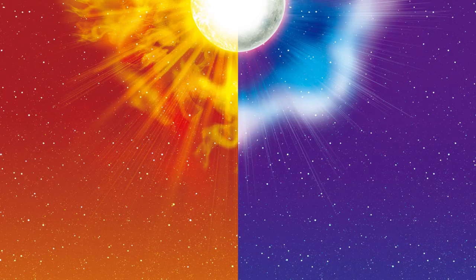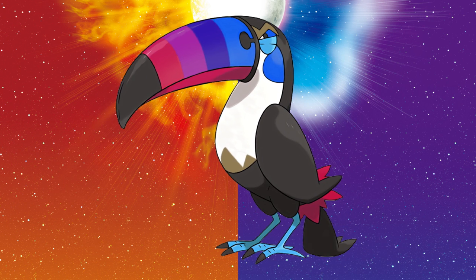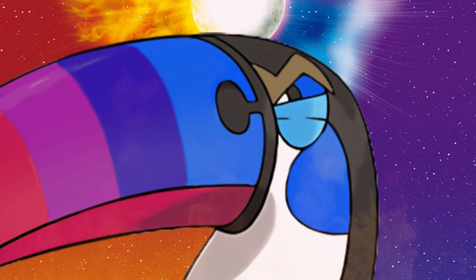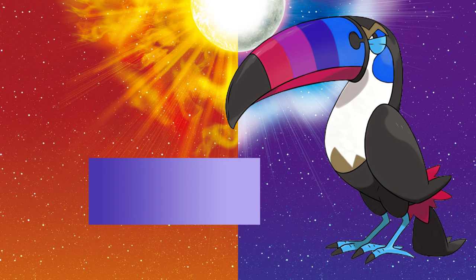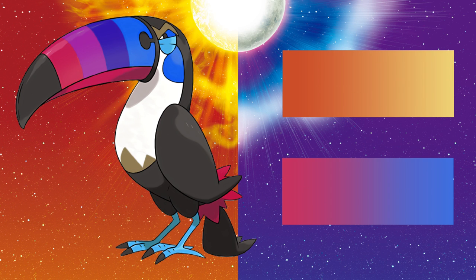Coming in at number 10 is Toucannon. The biggest difference is obviously the beak. The switch from warm to cool colors makes it even more menacing with that evil, judging, knowing eye. And rather than just having a purple beak that goes from dark to light, they keep the same effect that the original Toucannon has, adding more red down the beak, which makes for a more visually interesting gradient.